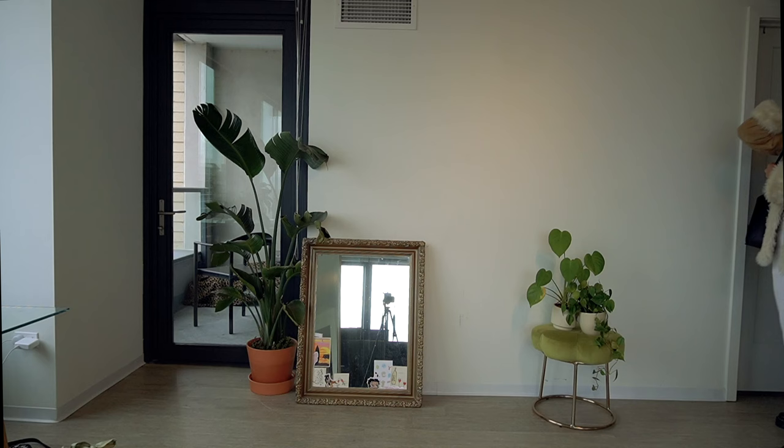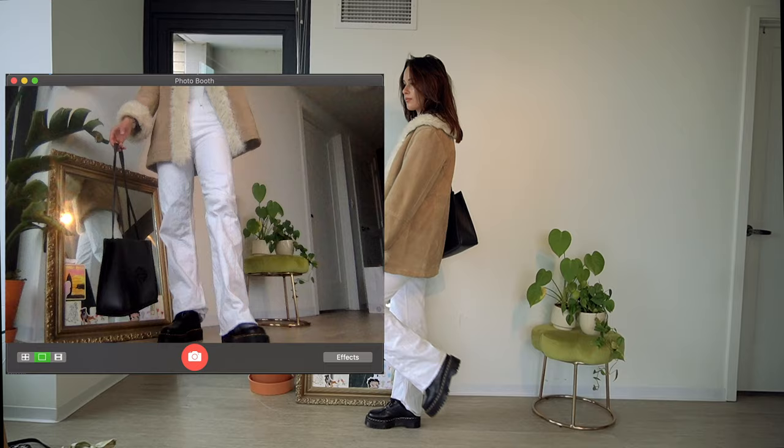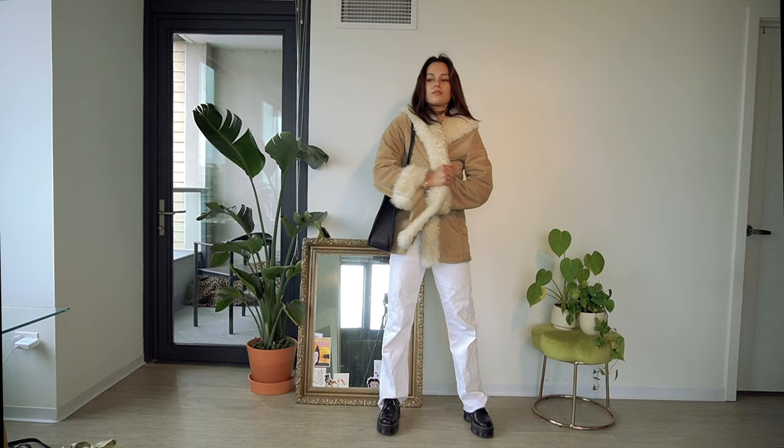I wanted to show you guys how I love winter whites. I paired an all-white outfit and then I took my bodysuit and layered it over a t-shirt to just add some different textures. I figured with a jacket having the fur, it added some dimension, and here I was showing you the shoes and purse matching — it just ties the whole outfit together.